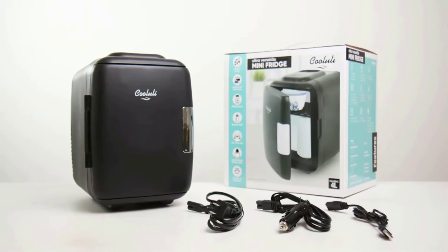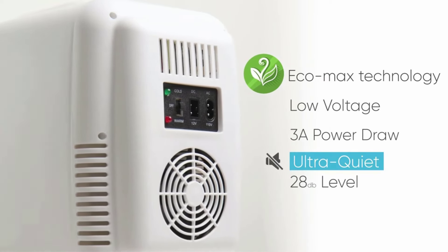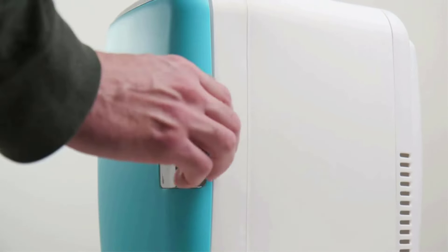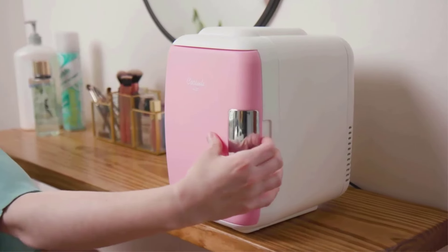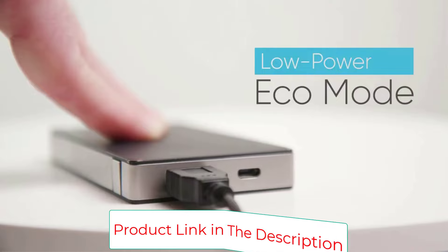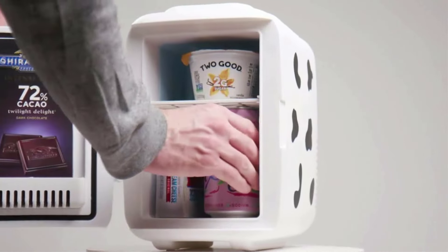This unit measures 7.25-inch W x 10.25D x 10.75H and weighs 4 pounds; the inner unit measures 5.3L x 5.7W x 8.3H. The Classic 4L is super versatile — use it anywhere to store food, drinks, beer, snacks, breast milk, insulin, skin care, and medications. You can also store your skin care, personal care, and beauty product favorites.